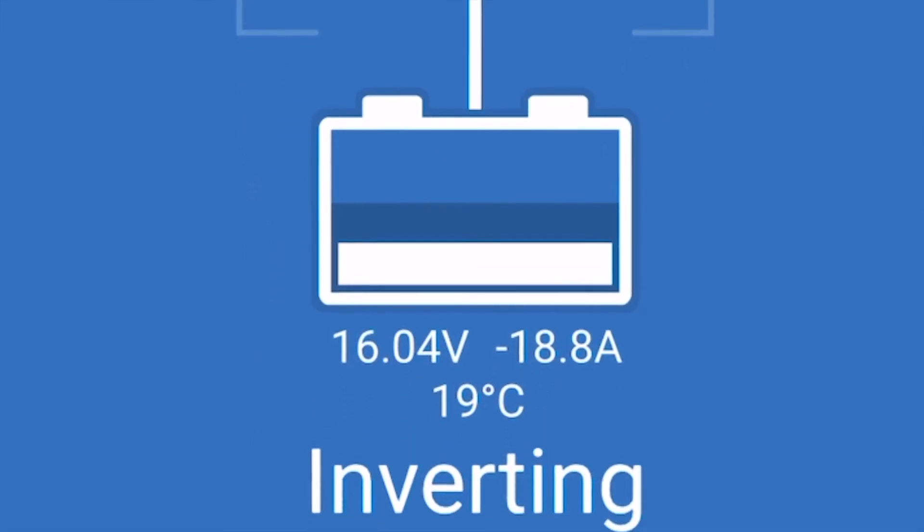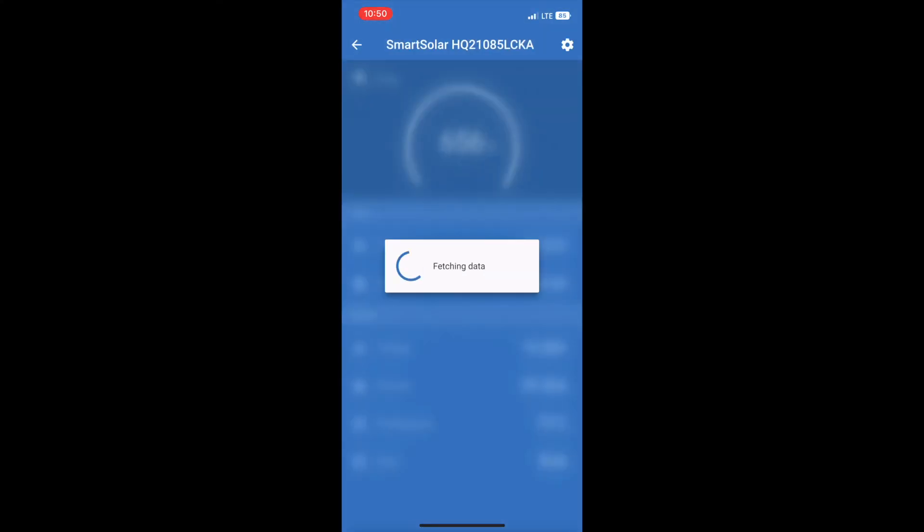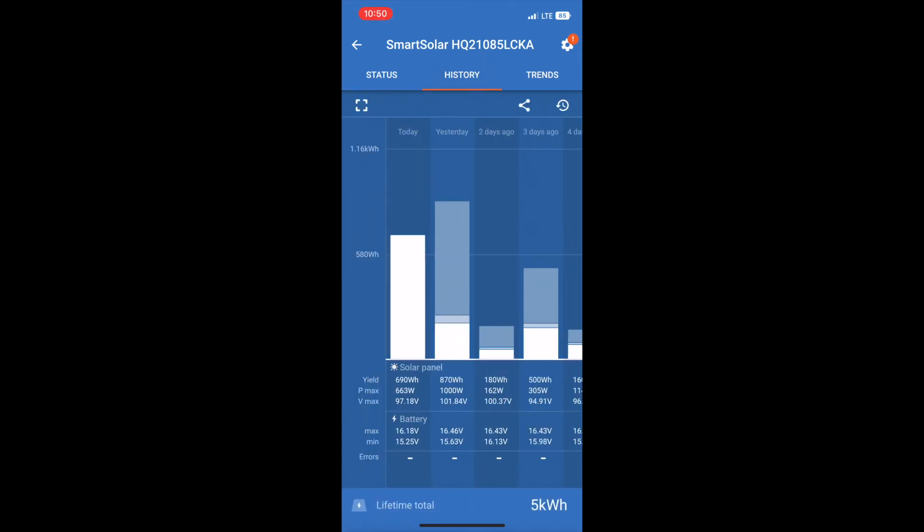Let's switch over to the charge controller to see what we are currently charging the batteries with. The solar panels are providing 650 watts, and the batteries are currently at 16 volts — it's trying to get the batteries back up to 16.4 volts. So currently I'm generating twice the energy that I'm consuming.